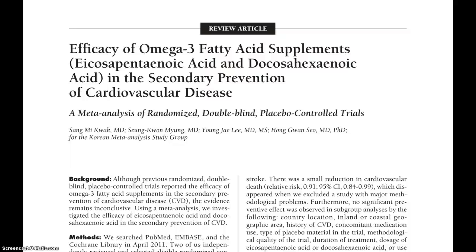In this video, I'd like to demonstrate the utility of reading the pre-appraised literature rather than the original publication of an article. This is a systematic review of omega-3 fatty acids in the secondary prevention of cardiovascular disease, published in the Archives of Internal Medicine in 2012.